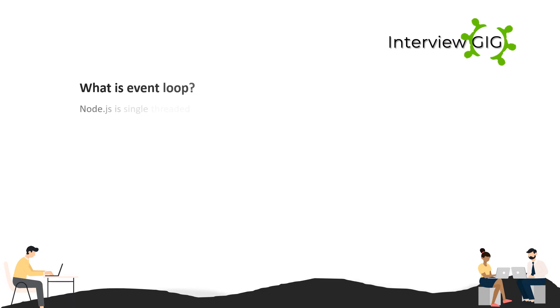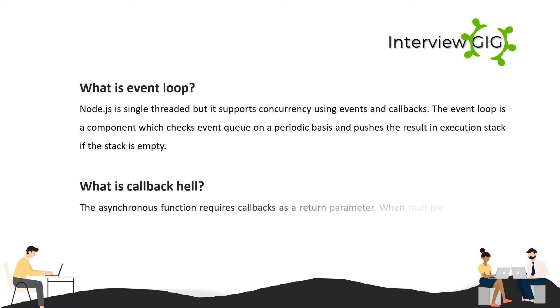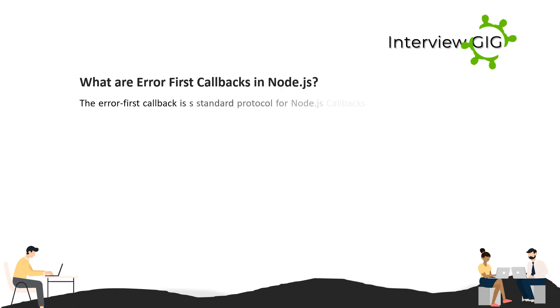What is the event loop? Node.js is single-threaded but supports concurrency using events and callbacks. The event loop is a component which checks the event queue on a periodic basis and pushes the result into the execution stack if the stack is empty. What is callback hell? The asynchronous function requires callbacks as a return parameter. When multiple asynchronous functions are chained together, a callback hell situation comes up.